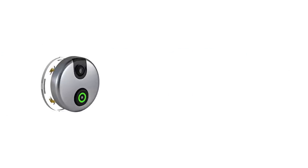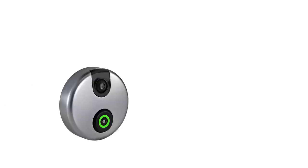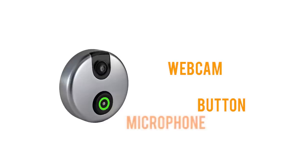Installation is easy. All you need is a screwdriver, and it works with your current doorbell's wires for full-time power. The front features a button, day and night vision camera, microphone, speaker, and tiny motion sensor.